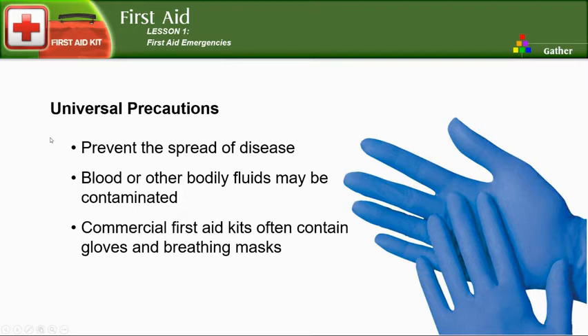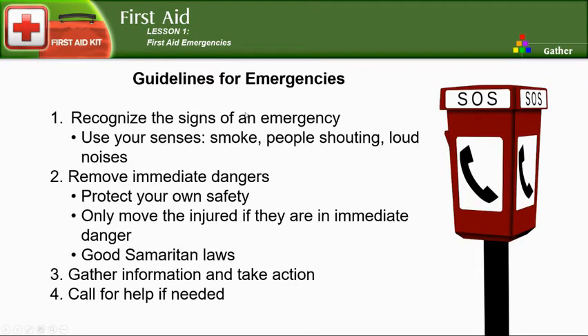Gloves prevent the spread of disease. Blood or other bodily fluids may be contaminated, and you do not want to get contaminated while administering first aid. Make sure your first aid kits have gloves and that they are still usable — that's the key. You can have gloves in there that are dried out and rip when you try to put them on, making them useless.